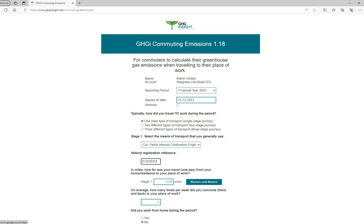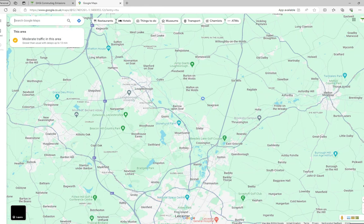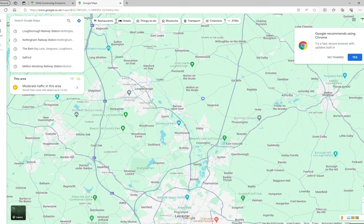Once you've entered the registration number, you are asked to enter the distance in miles one way from where you live to your place of work. Please do not enter the return distance — we only want the distance one way. Next to the distance field is a green button marked Measure Road Distance. Clicking this will open up, in a separate window, an online mapping site. You can use this to determine the distance from home to your place of work. We explain this more fully in a separate video, the link for which is in the email you received with your other login details.